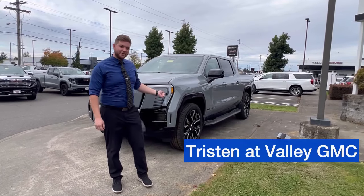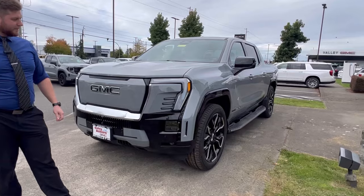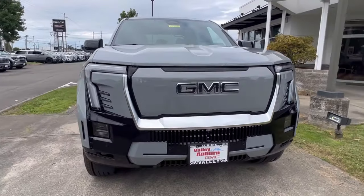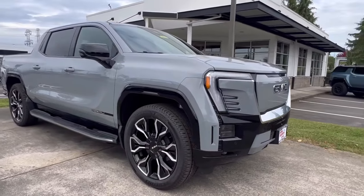Tristan here at Valley, talking about the Sierra EV Edition 1. Finished in exclusive Thunderstorm Gray, these trucks are absolutely gorgeous — plenty capable and offer unmatched ride comfort.